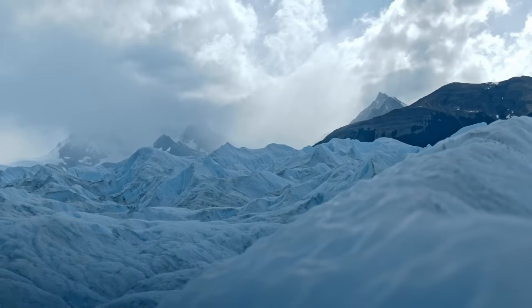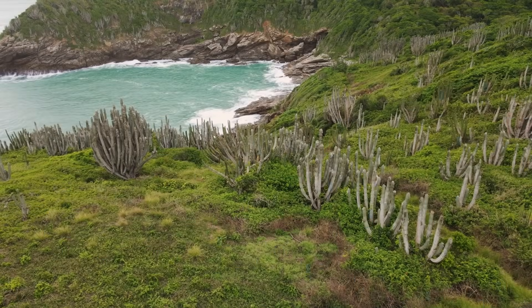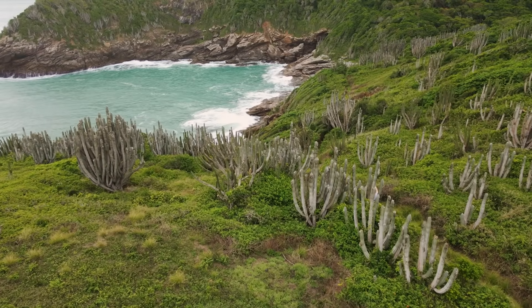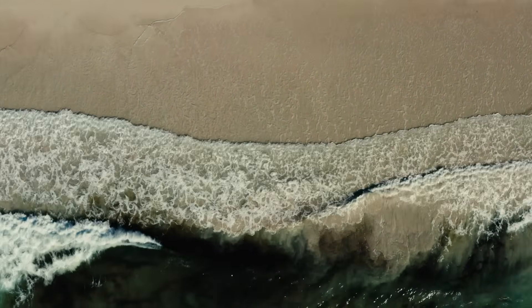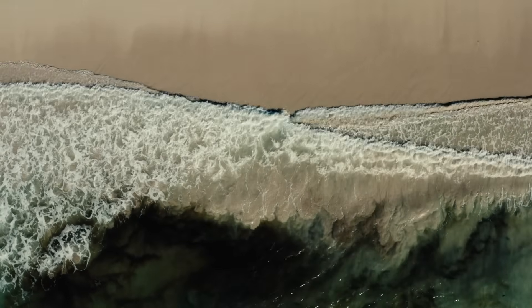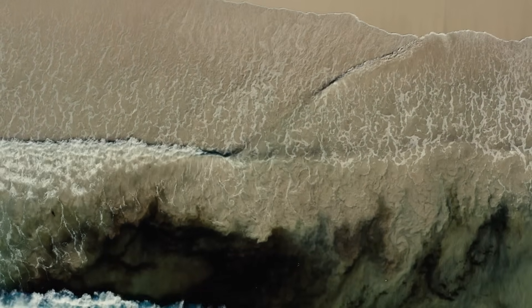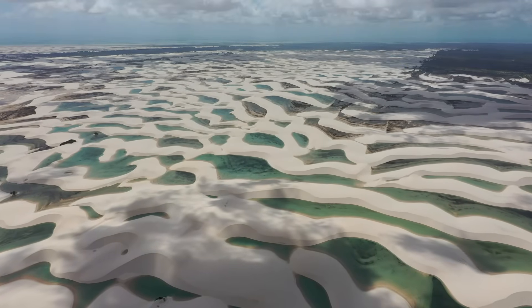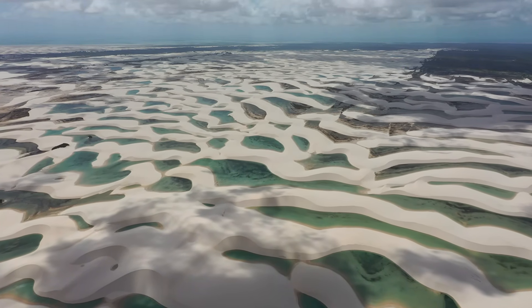Fast forward to the last ice age: sea levels dropped, exposing wide beaches and coastal flats. When the glaciers melted again, the sea returned, pushing those deposits inland, reworking and redistributing the sand. The result was a huge supply of fine quartz sand, ready to be moved. All it needed was a little help from the wind. The sand that makes up Lençóis Maranhenses has two parents — rivers and the ocean — and one sculptor: the wind.